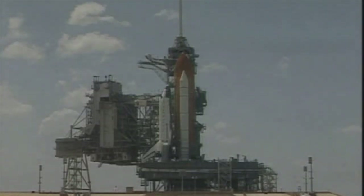T-minus 31 seconds, and we have a go for auto sequence start. Endeavour's onboard computers have primary control of all the vehicle's critical functions.